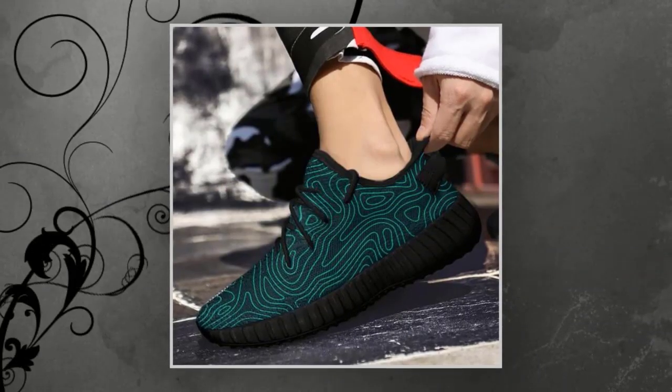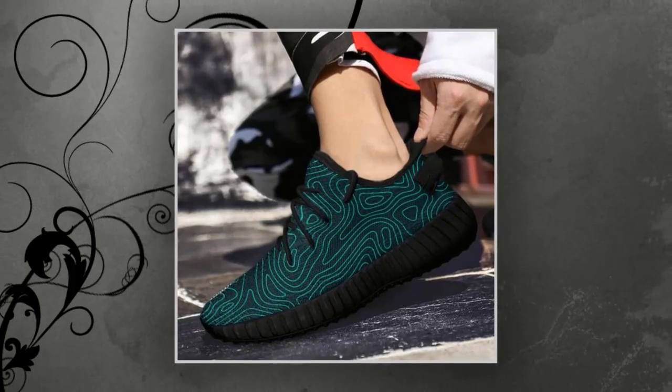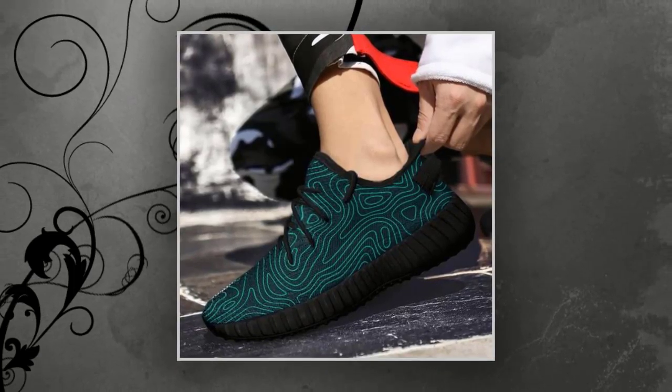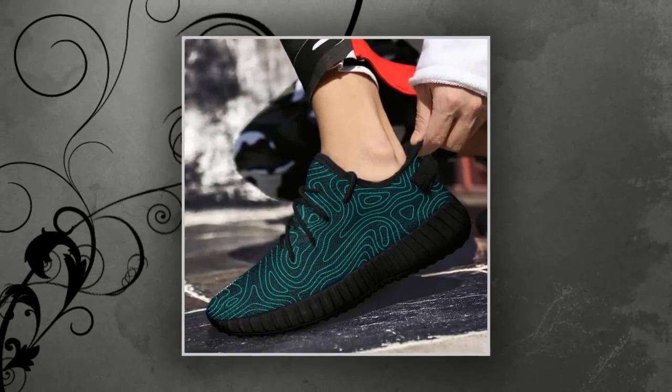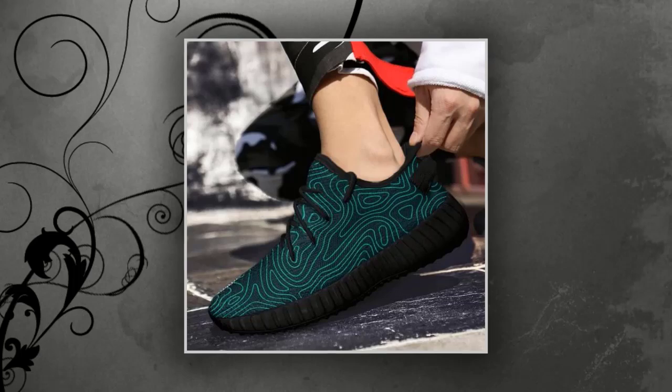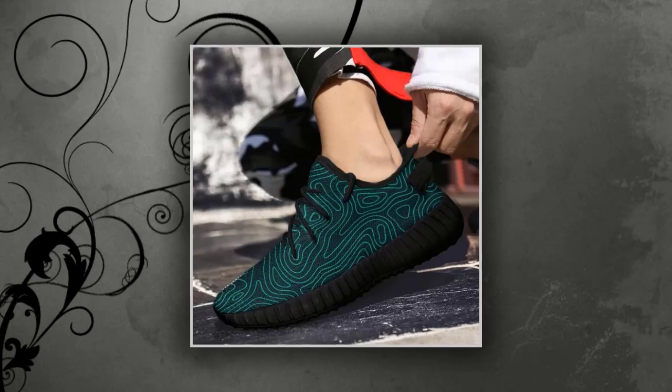First things first, let's talk about comfort. The moment you slip these on, you'll notice the difference. These shoes are meticulously constructed to offer feather-like grace and unmatched support. It feels like you're walking on air. Imagine starting your day with that fresh, energetic feeling and maintaining it all day. Your feet will thank you.